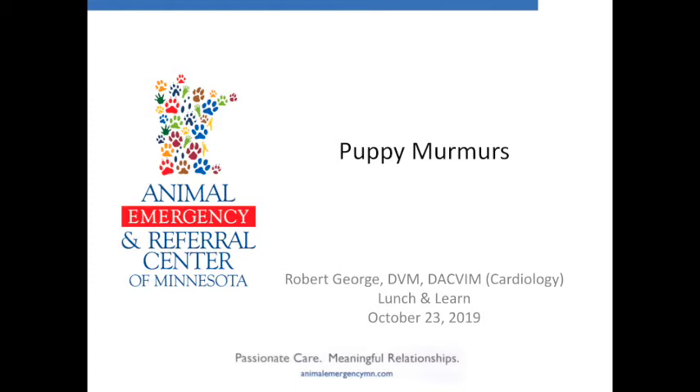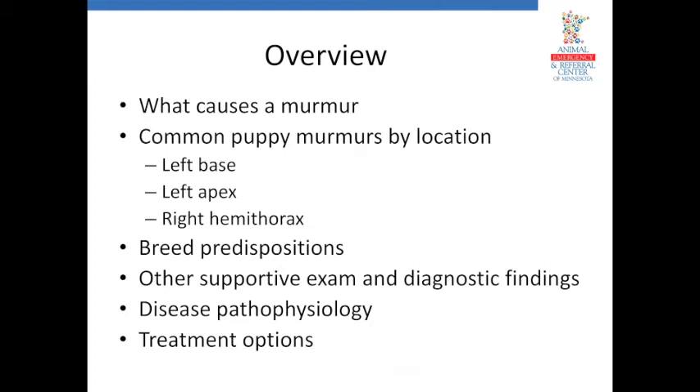Ultimately echo is likely going to be the recommended step whenever we have a murmur to try to figure out what it is, how severe it is, and guide treatment. But I'm hoping this talk will go back to what we find on physical exam and the basic diagnostics we all have available. We'll start by talking about what a murmur is, then break the talk down by murmur location, starting with left basilar murmurs, which will probably be the majority of puppy murmurs you hear. We'll cover common and uncommon types, different locations on the chest, and breed predispositions.